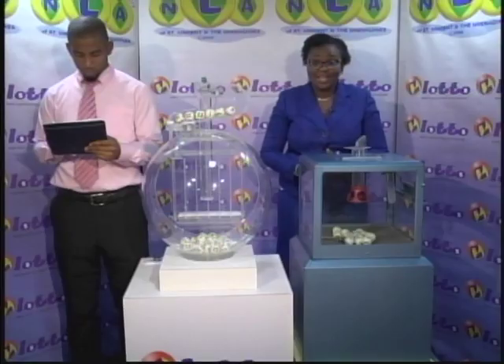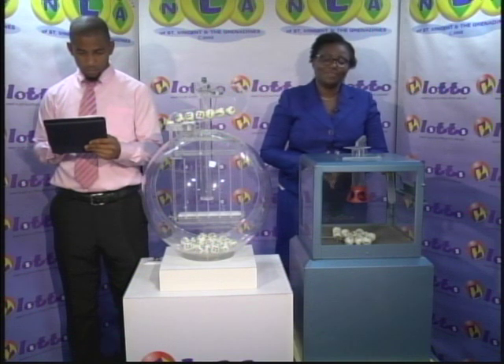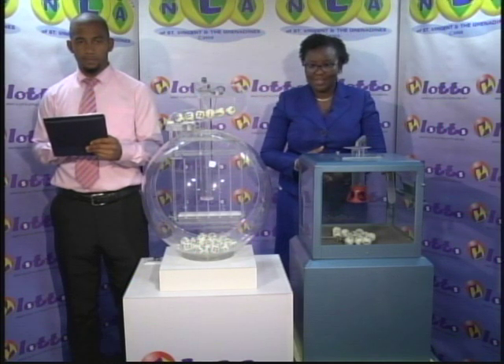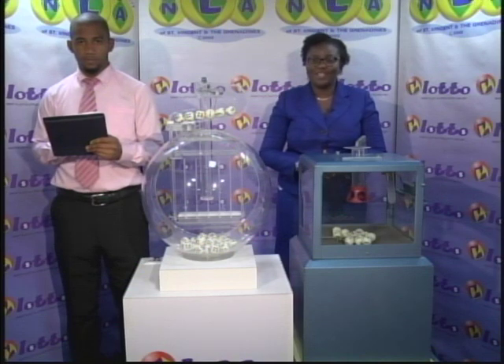$84,000 is up for grabs in this evening's jackpot. If there's no winner, the monies will increase for our next presentation on Friday of this week. I sure hope we brought you some luck. We'll continue with the Play 4 draw in just a moment.